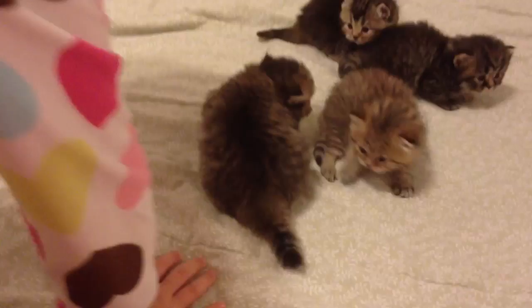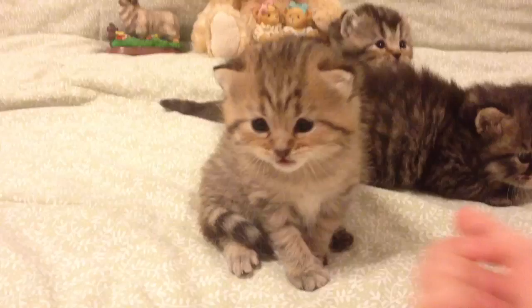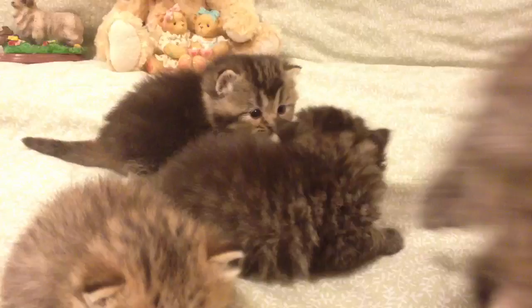Little Giselle, hi baby — you're so pretty. Little Olivia is peeking her head up in the background, and little Bella too. They're all so pretty, such pretty babies.